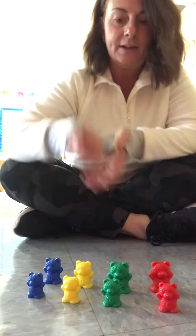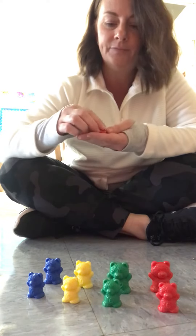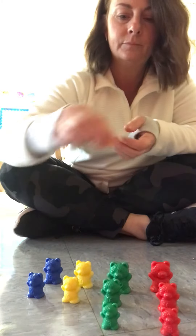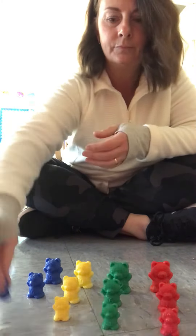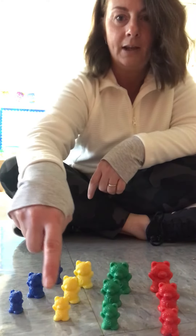Now let's find our little tiny bears. Are you ready? Red, green, yellow, blue.